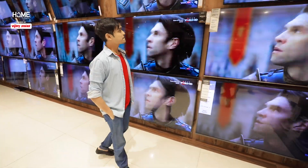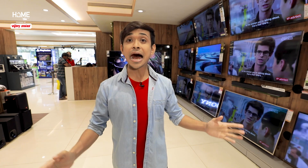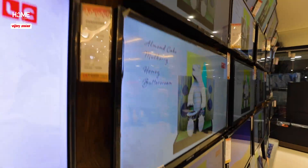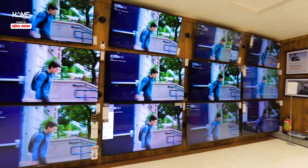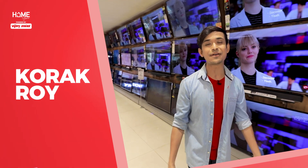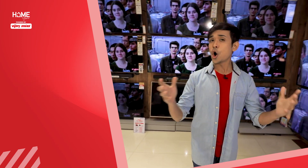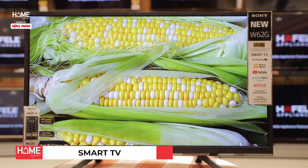Hey there guys, welcome back. Today you can see I am in Vijay Sales showroom in Mumbai Prabhadevi. As you can see, I am in the television section. I just want to show you the options — just look around. If you have to face this issue, then you have come just to the right place. I am your host Korat Roy, and this is Home Guru powered by Vijay Sales. Today we are going to give you a full detailed tour on what to know before buying a new smart TV. So let's go.